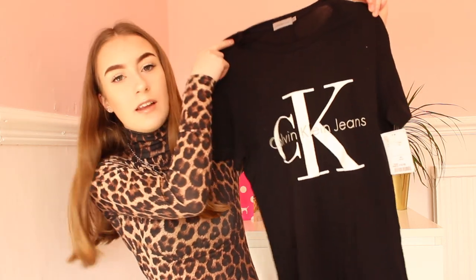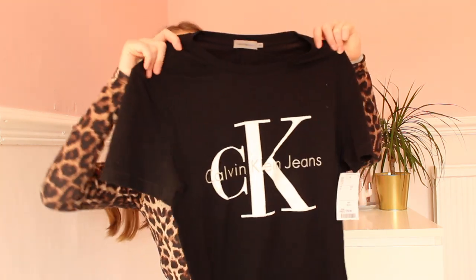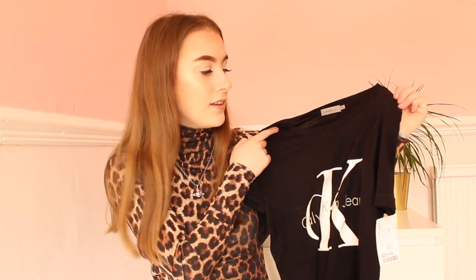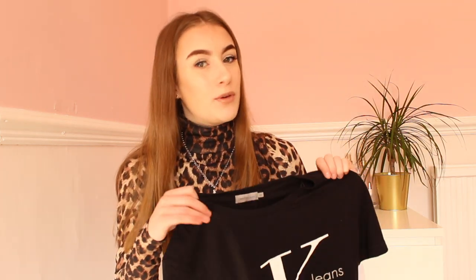In TK Maxx at the Metro Centre, I was not expecting to find this — I walked in and right in front of me was a Calvin Klein t-shirt, just a black one with white writing on it. Usually this t-shirt is like £40-50, but I got it for £16.99, which I was super happy about. I've always eyed it up in Calvin Klein shops but it's always been too expensive. I tried it on and it's an extra small and it fit me perfectly.